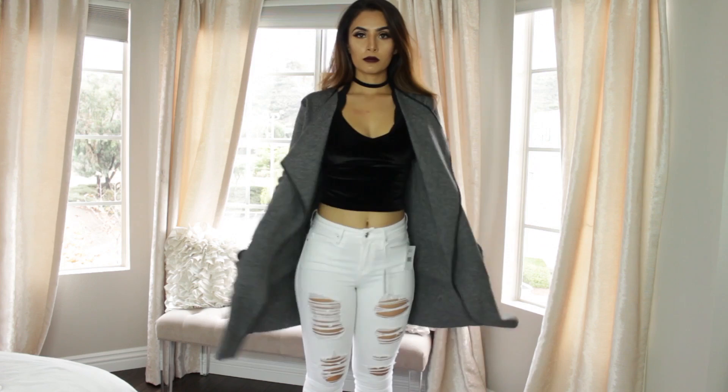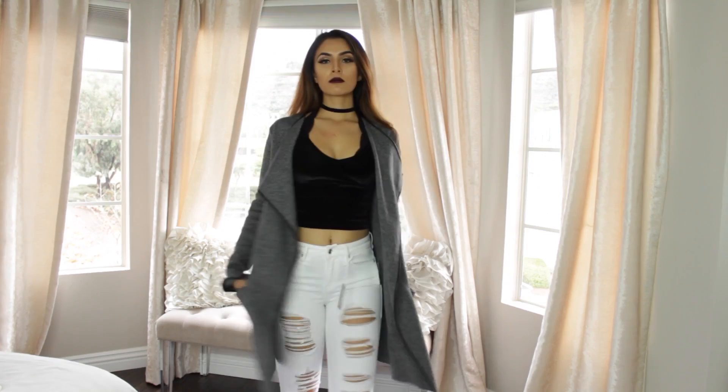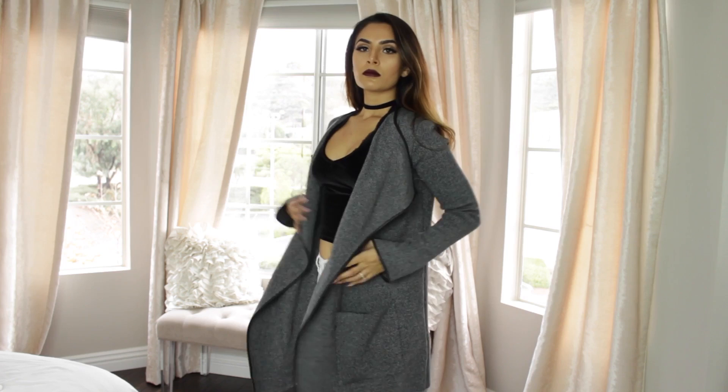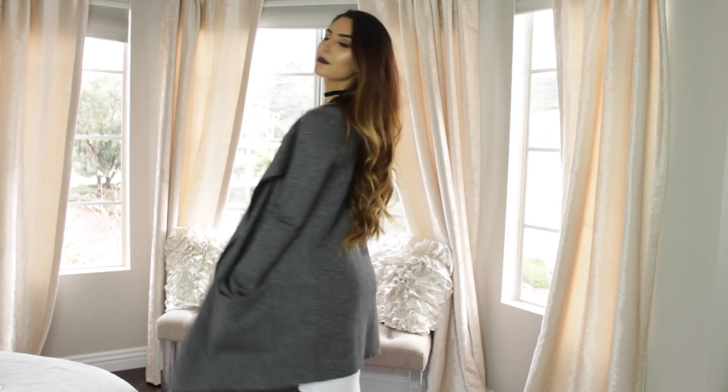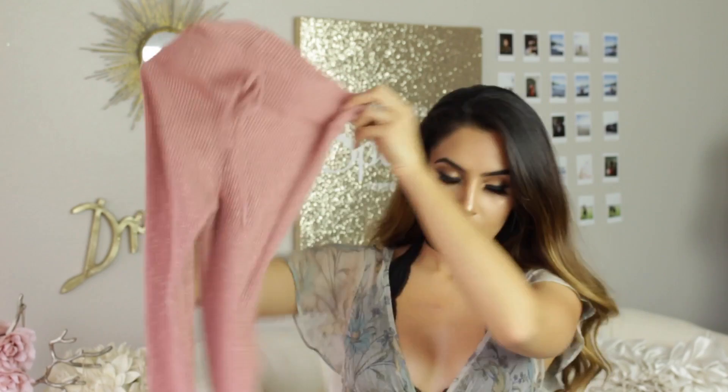The next item is a coat, also from Zara, and I really love this. It was super affordable at like $50, and for a really nice quality coat I think that's a good price. It's from the Zara Knit collection. I bought this in a size small. It just fits really nicely and feels like it's made really well. It's got pockets in the front on both sides and I love the color. I bought this at the beginning of the season but I've still seen it at Zara, so check in stores or online.